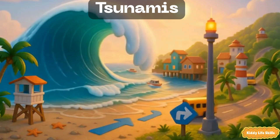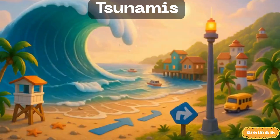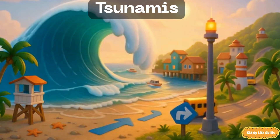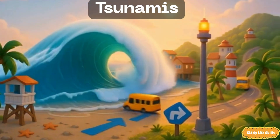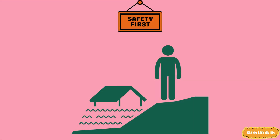Tsunamis. A tsunami is a huge ocean wave that can rush onto land after a big underwater shake or eruption. The water can move very fast. Safety tip: if you're near the beach and feel a strong quake or hear sirens, go to high ground right away.